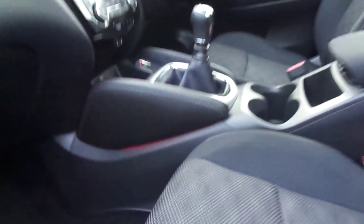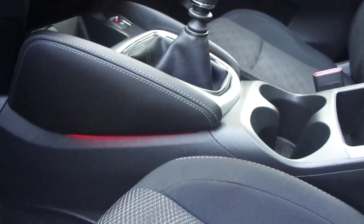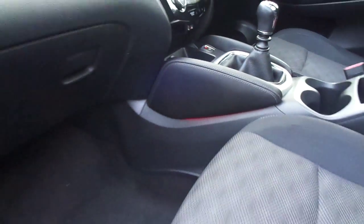In the front we have some nice red mood illumination to the centre console and lots of storage all around the front there.